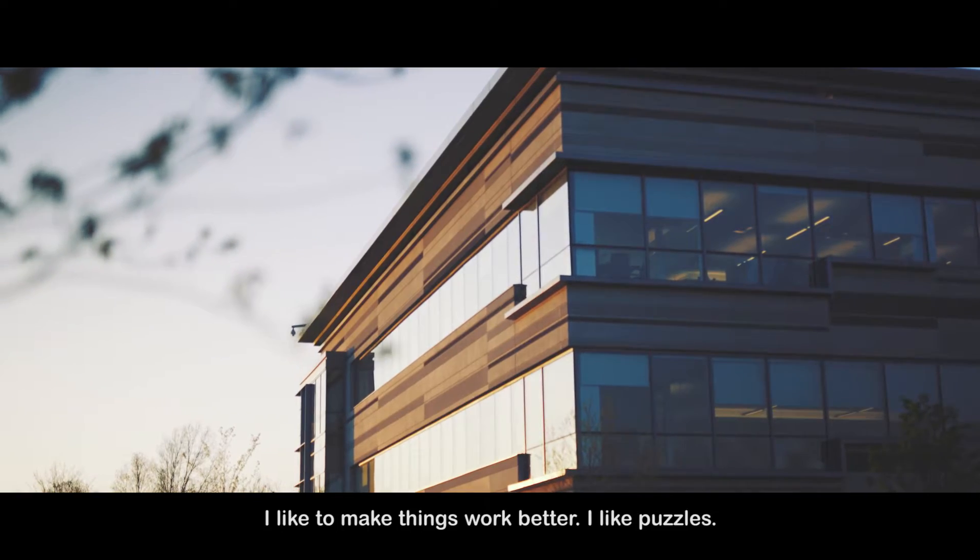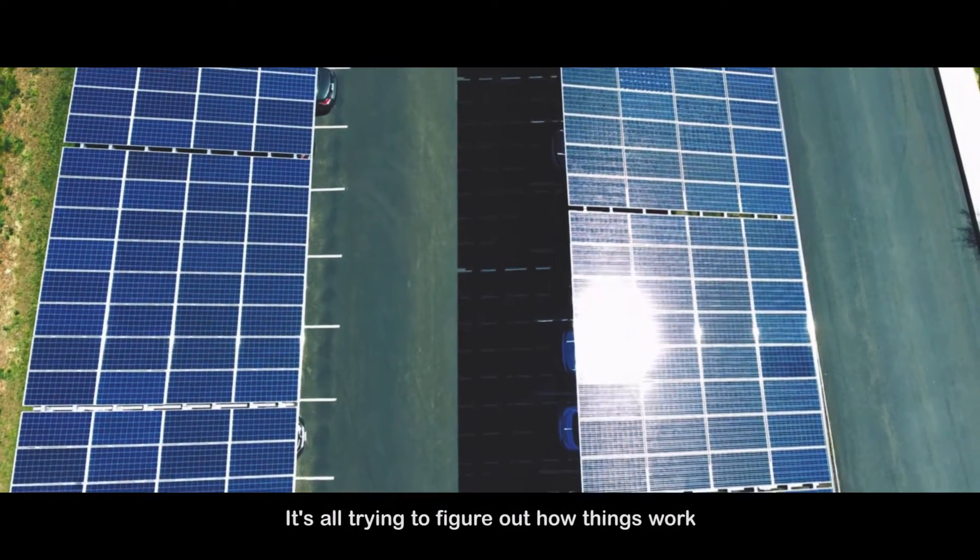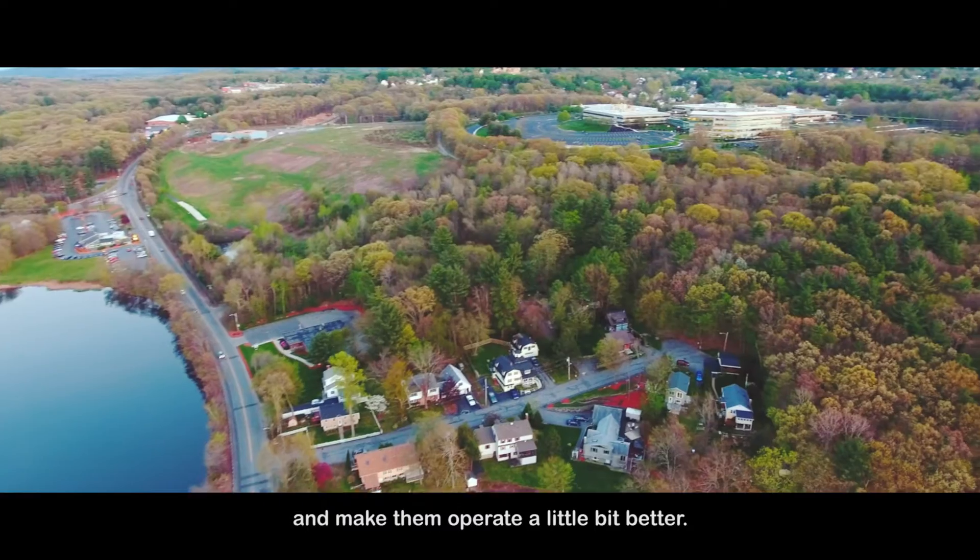I like to make things work better. I like puzzles. That's the way I look at everything I do here — it's all trying to figure out how things work and make them operate a little bit better.